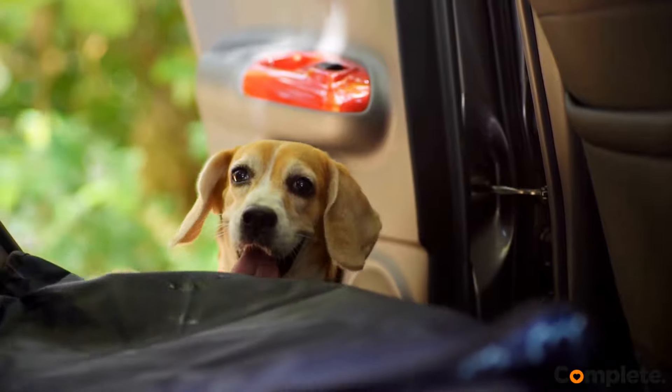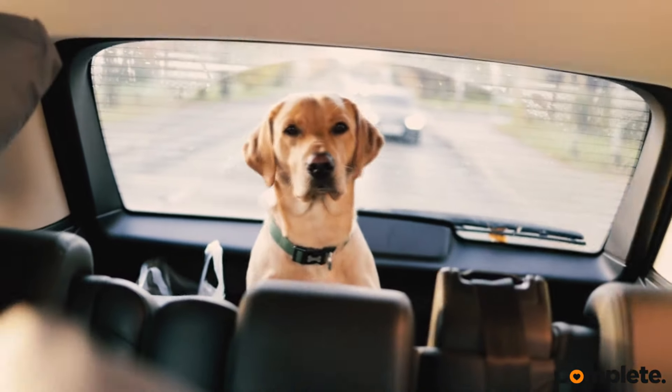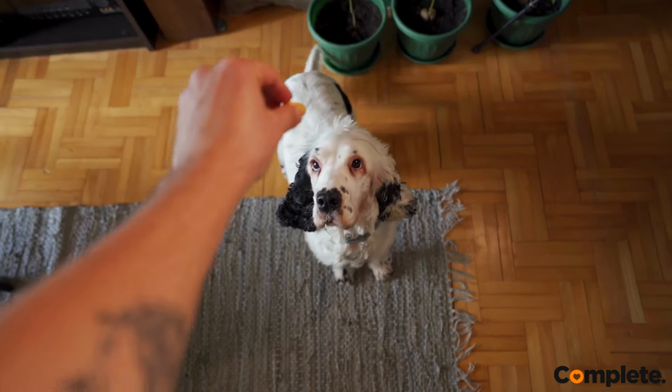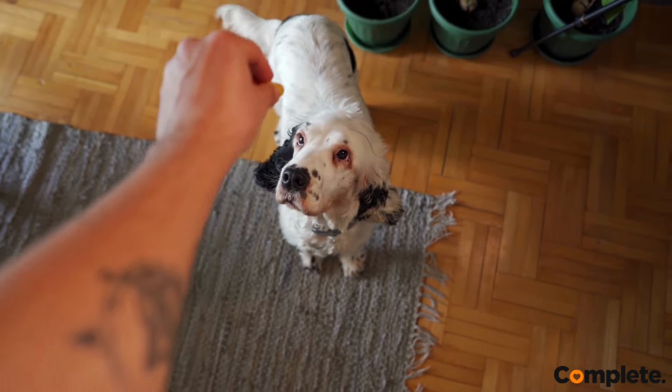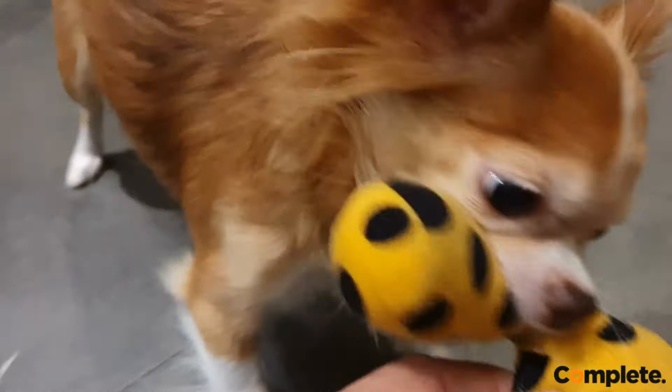A visit to the vet starts the minute you get in the car, so ensure that your dog is used to being in a car and is calm. Don't let your dog have a big meal before a vet visit — dog treats are fine, especially during the examination. If your dog has a favorite blanket or toy, bring that along as well.